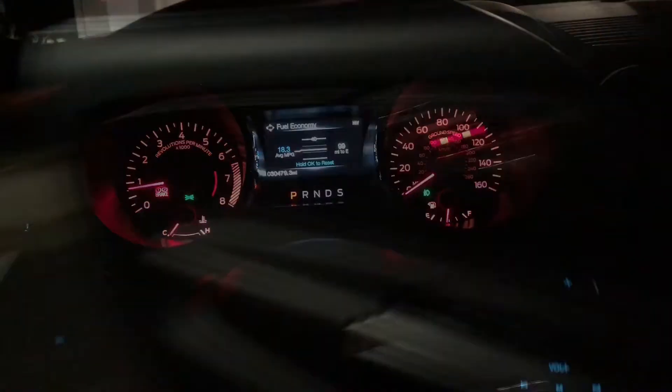Quick walk around the car — I returned it mostly back to stock since I'm trading it back in. It still has the Roush front fascia on there, but other than that it's pretty much stock. It still has the lowering springs on there as well, but it's way too much work to take them off.